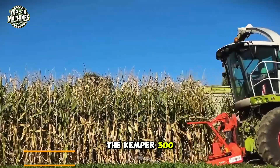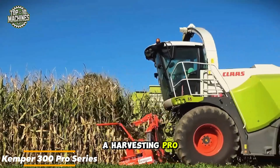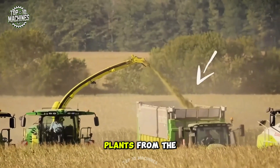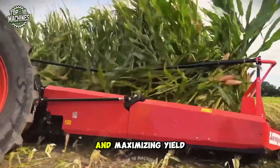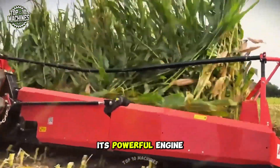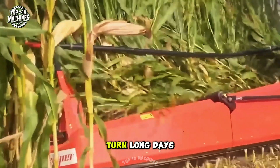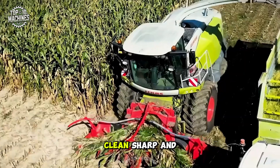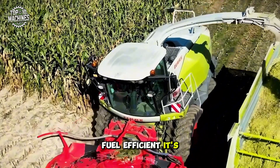The Kemper 300 Pro Series is a harvesting pro. With an advanced cutting system, it gently separates plants from the root while preserving quality and maximizing yield. Its powerful engine and precise controls turn long days in the field into efficient, productive sessions. Clean, sharp, and fuel-efficient — it's built to impress.